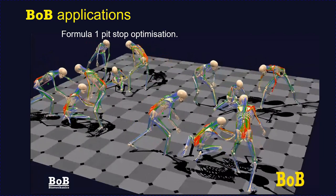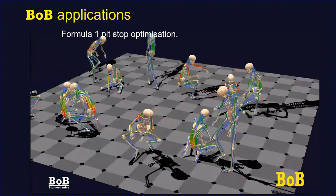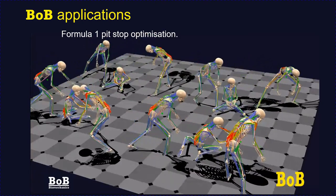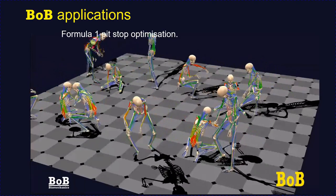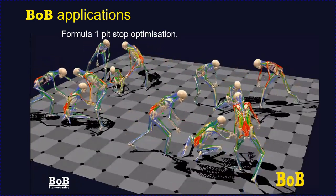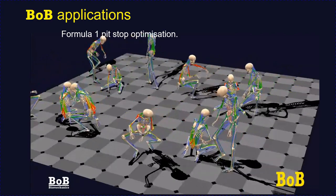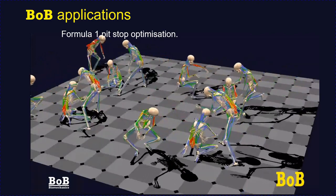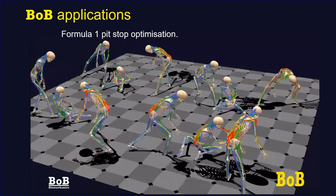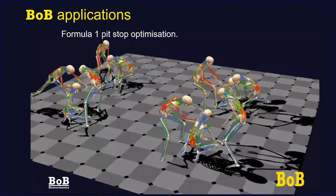Bob has been used by a Formula One team to study their pit stop strategy. During a pit stop, all four tyres are removed in under two seconds, with three people per wheel: one to remove the wheel nut, one to remove the old tyre, one to fit the new tyre, and the first person again tightening the nut. Saving a fraction of a second is worth literally millions to a Formula One team. Bob was used to compare the actions of team members to identify the best technique for others to learn from. That team turned out to be the fastest in the pit lane during the 2022 season.